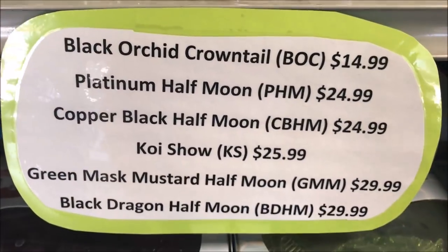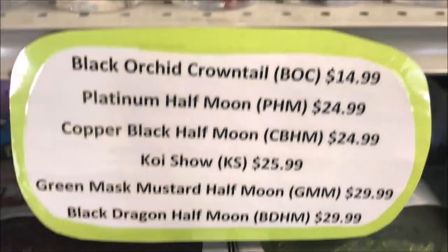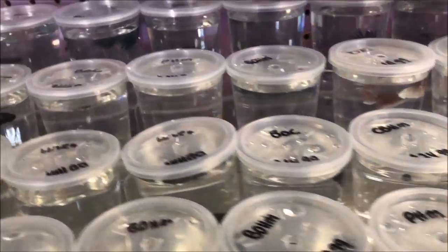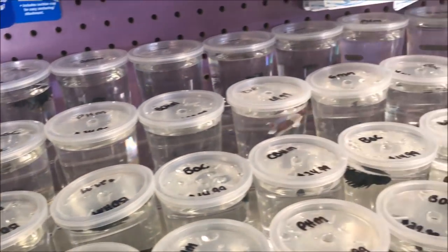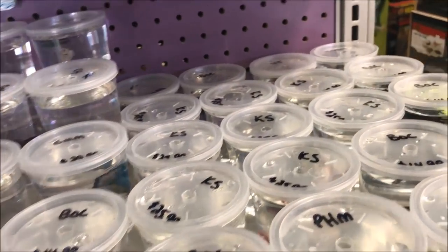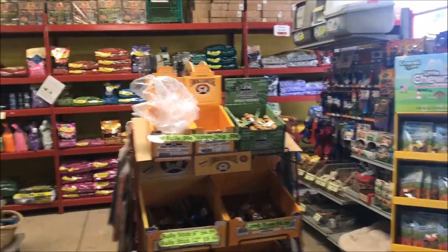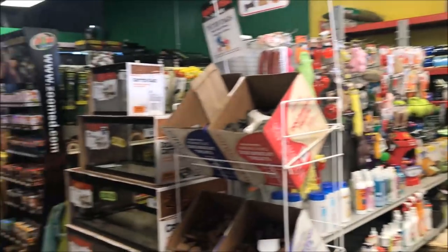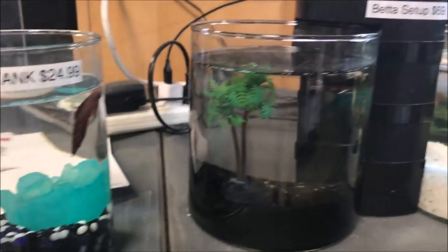Different prices. Green mask mustard half moon — GMM — I don't know if I see any of those GMMs. All right, dog food, reptile stuff. More betta stuff, lots of betta stuff.